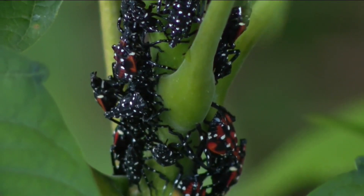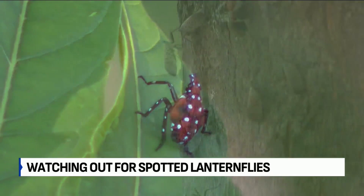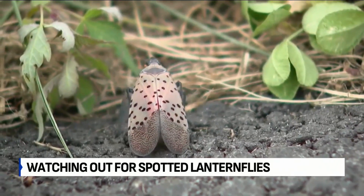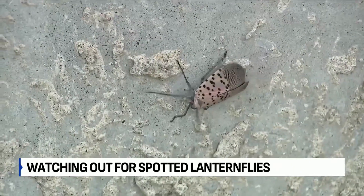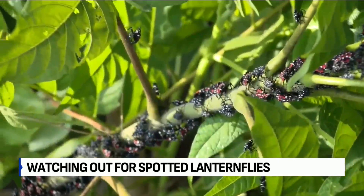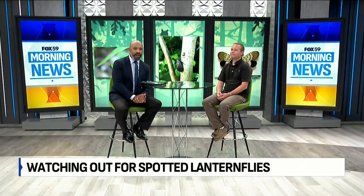Back to Fox 59 this morning — it is a bug that's native to China, India, and Vietnam, but it's made its way to the United States, first being spotted in Pennsylvania in 2014. Since then, it's spread to several states on the East Coast and in the Midwest, including here in Indiana. Mike Volz, the District Manager of Davey Tree Expert Company's Indianapolis office, joins me now to share what you should know about the spotted lanternfly.